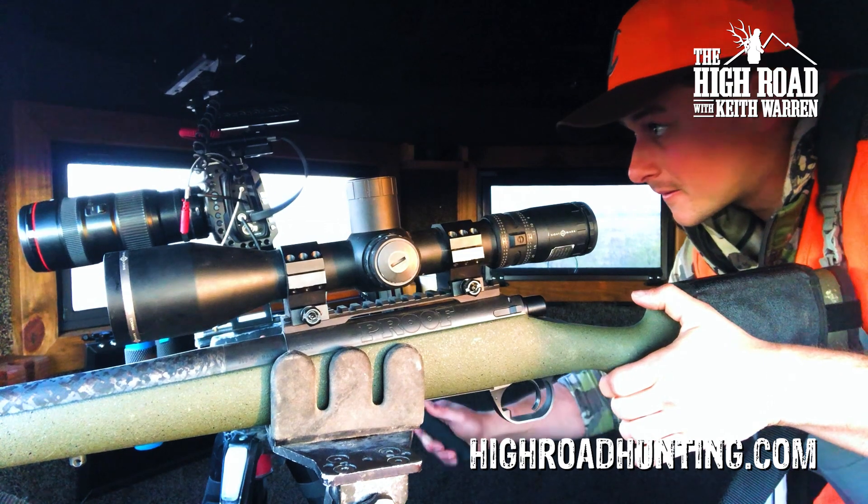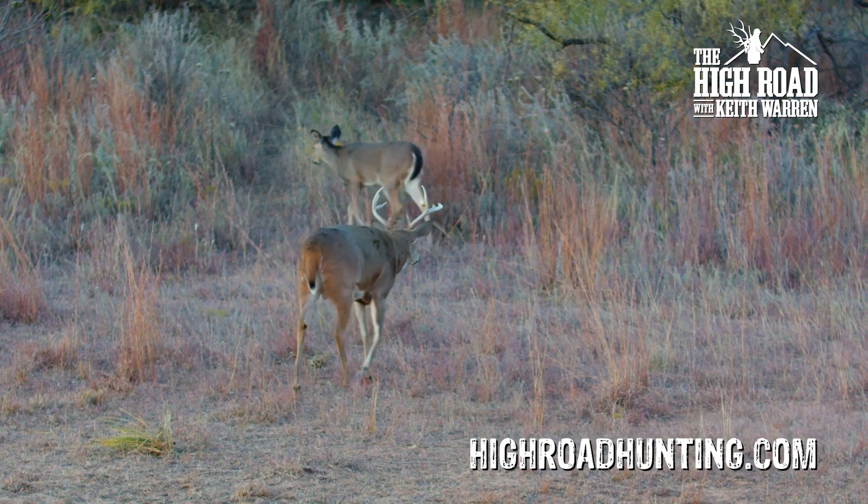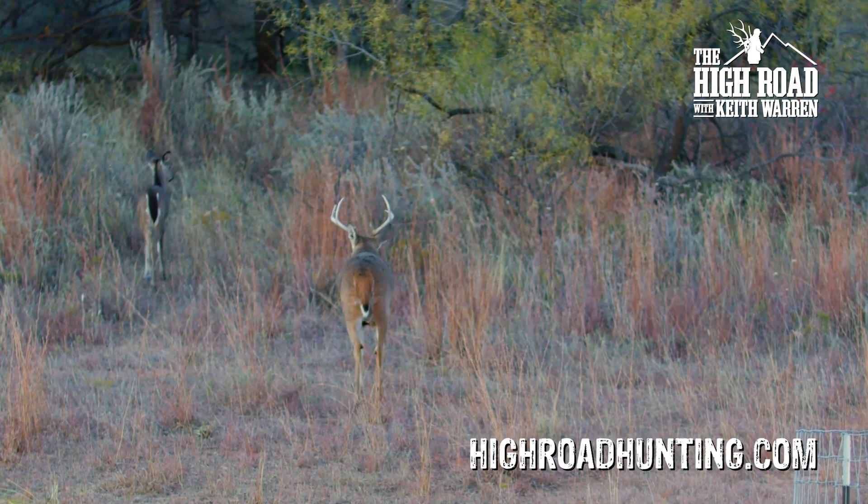I take my time, get the rifle on him, get the camera on him. Now this guy must catch wind of something because he starts heading out of the field, but I'll be dang if I'm going to let him get out of here alive.